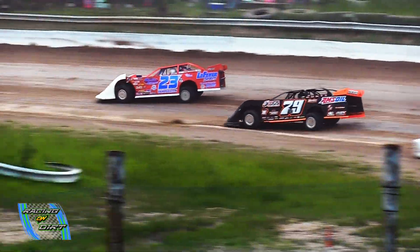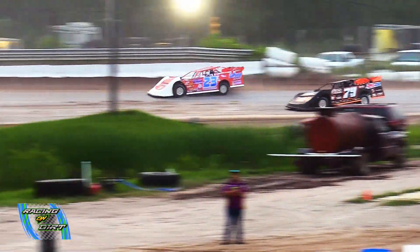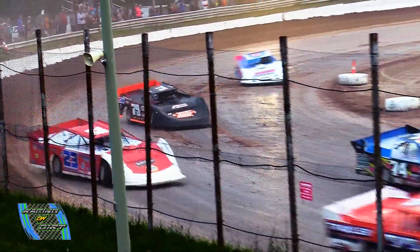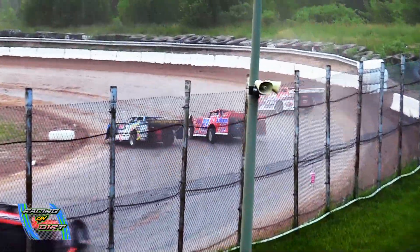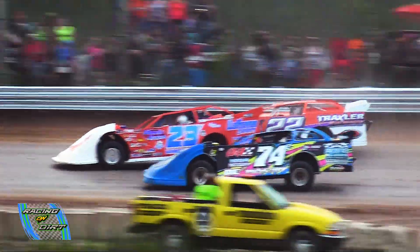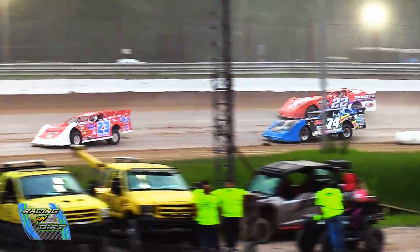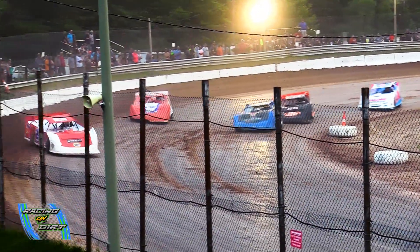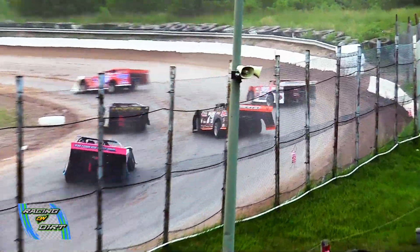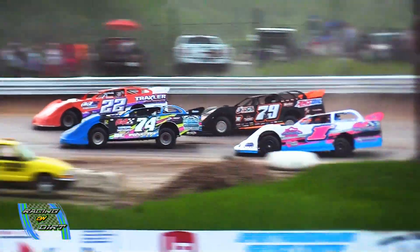Your new leader in the 23B — Ryan Vantermeen! Kurtz on the bottom side, Vantermeen up top. We're getting into slower traffic. Ryan Vantermeen, your leader in the 23B fifth up level parts.